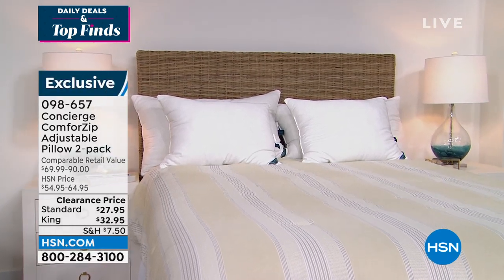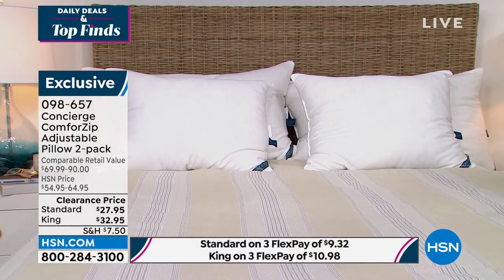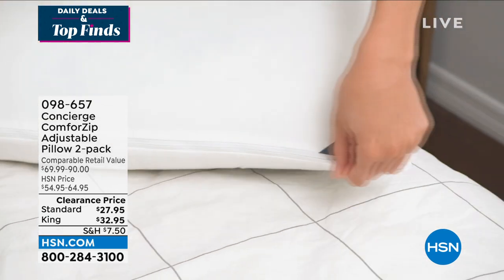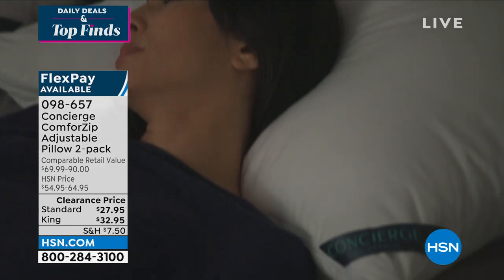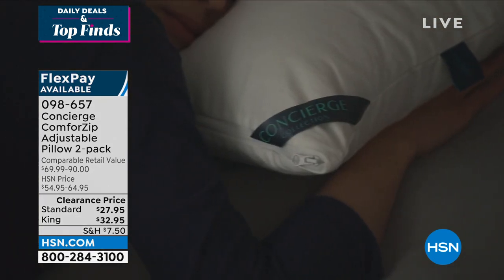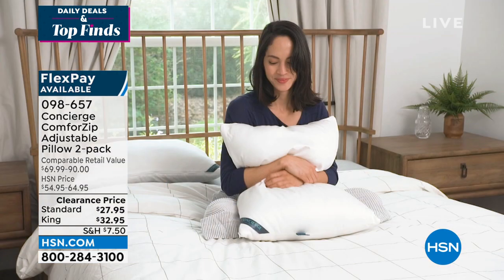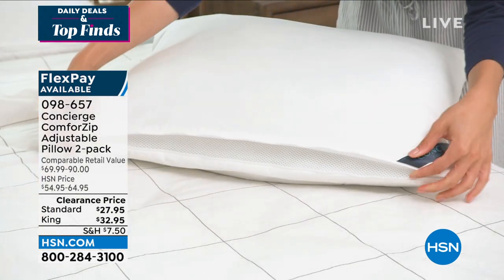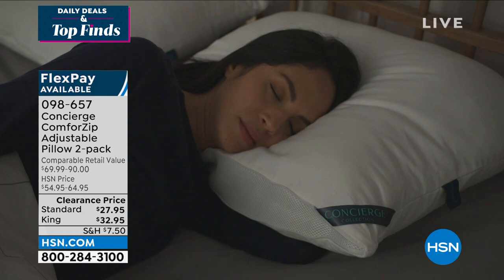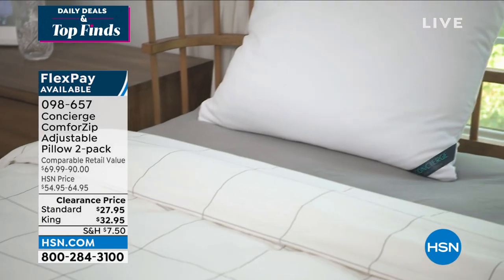We're going to finish the rest of the hour with something from Concierge Collection — the Comfort Zip adjustable pillow. We're used to seeing adjustable mattresses, but an adjustable pillow is a newer concept. If you've ever had a pillow that was too soft with no support, or too firm and hard on your head or neck, you can adjust the firmness and support of this pillow. It's also machine wash and tumble dry, giving you a customized pillow whenever you want. You're getting two of them — standard size at $27.95 for two, or king size for about $5 more.